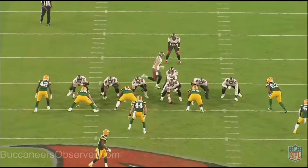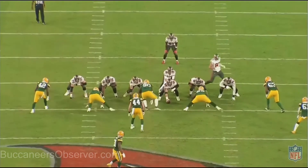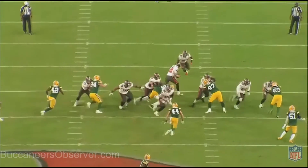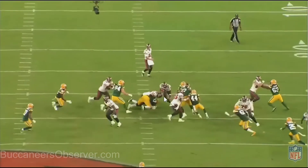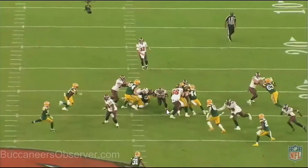First play of the fourth quarter — a lot going on here. Ronald Jones runs up the middle for 14 yards. It's a pretty good hole for him to start and then he gets a lot of that yardage himself. First, we want to look at 65 — he gets a good pancake on 90. We'll run this through a little slow so you can see it. Boom, right there. He gets that and opens up a nice big hole for Ronald Jones.